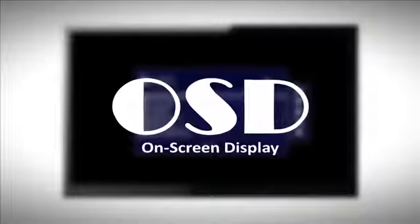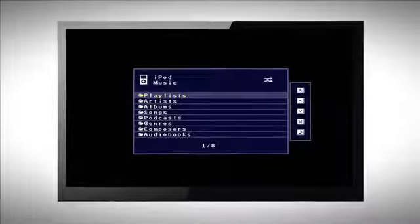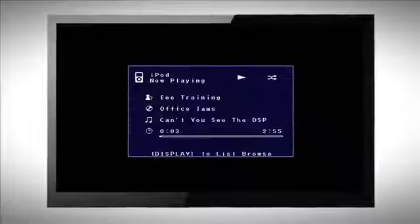An on-screen display allows you to easily see menu options on the television screen. Select songs, artists, and inputs, and modify settings with ease.